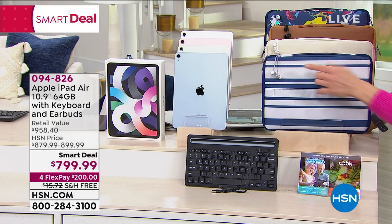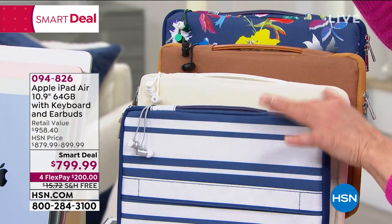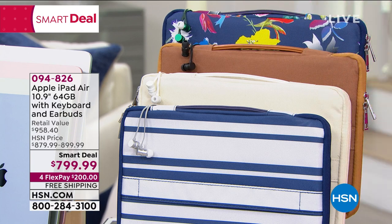Keyboard, of course, and a wealth of extras. You get the earbuds. And then you choose your soft-sided case. We have blue stripe, we have white which is kind of like a creamy white, brown, or our floral. Item number 0-9-4-8-2-6. Lots of bonuses and goodies thrown in with this.